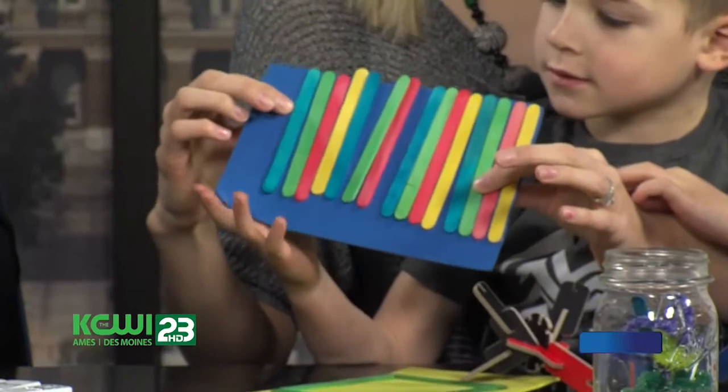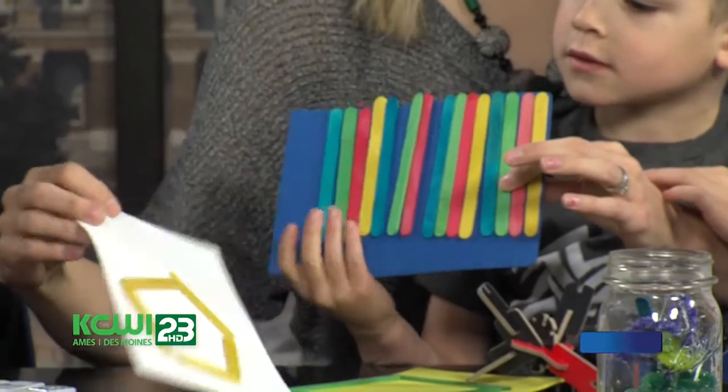What else did you bring in with the popsicle sticks? He just took some popsicle sticks, glued them, and was working on patterns and doing math. He made a pattern — and then we did some shapes too.